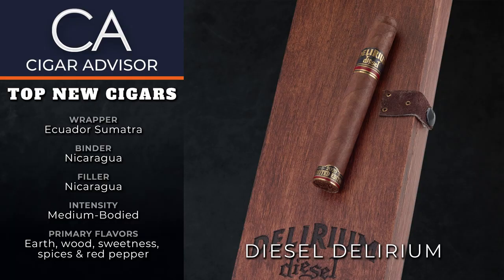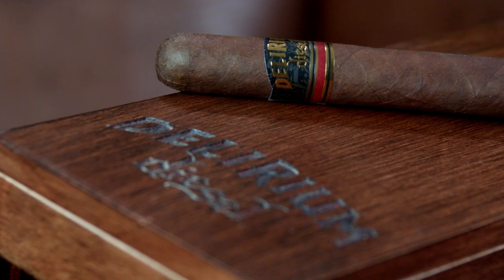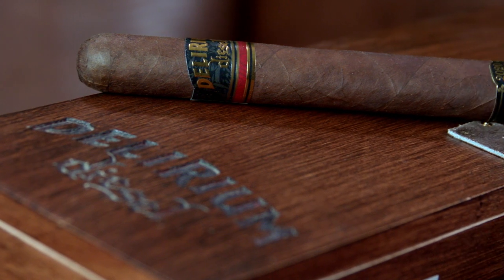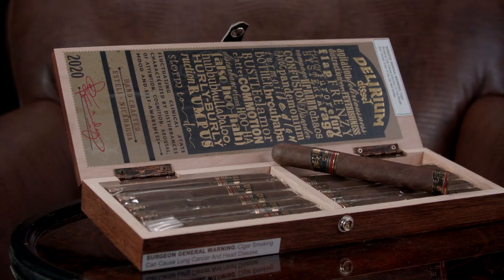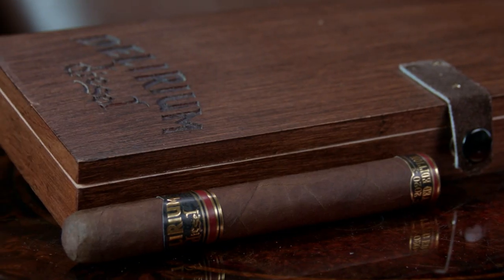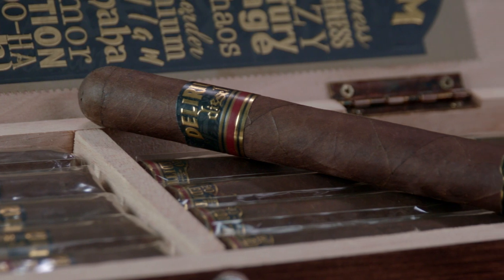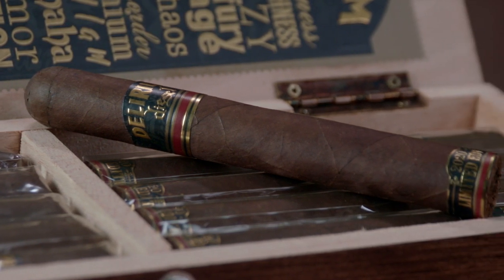Next there's another newcomer from the Diesel Cigars line called Delirium. Like Hair of the Dog's reboot from last year, Delirium is another revival. The cigar's recipe has been completely reworked and also has an Ecuador Sumatra wrapper over a Nicaraguan core. The flavors are rich and hearty with notes of earth, wood, and sweetness, and there's some spicy red pepper notes too. But like many of AJ's recent releases, he's thrown out the hardcore playbook for something a little bit more approachable.